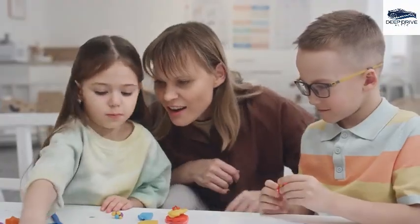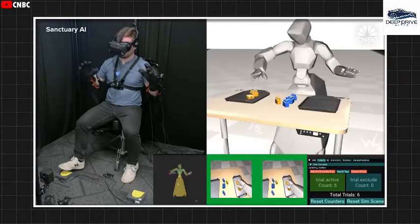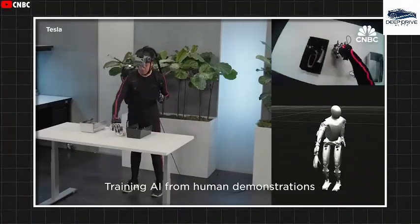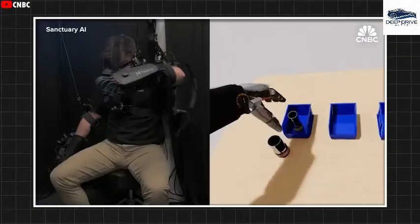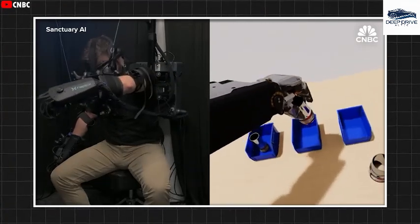Training techniques that involve simulation are essential for fostering intuition and understanding in robots, akin to the learning processes observed in children. This approach equips robots with the ability to react and adapt effectively in real-world scenarios, further bridging the gap between human and robotic capabilities.